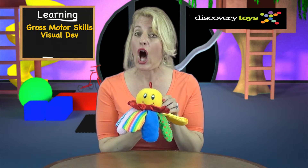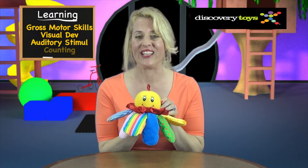Chiming Charlie is a great learning tool for your infant, helping to develop gross motor skills, visual development, auditory stimulation, and early counting.